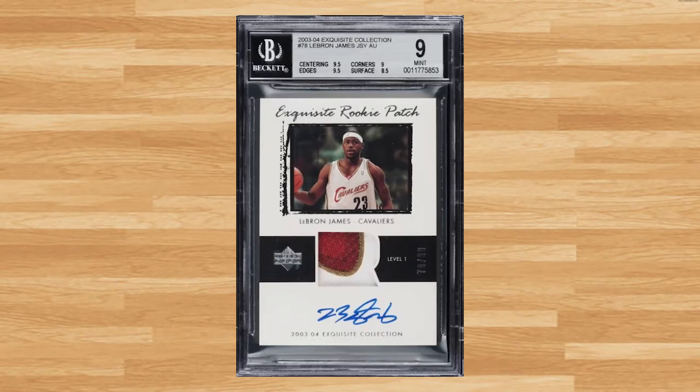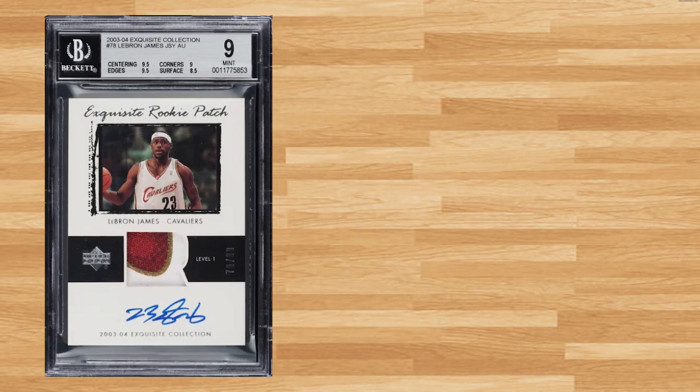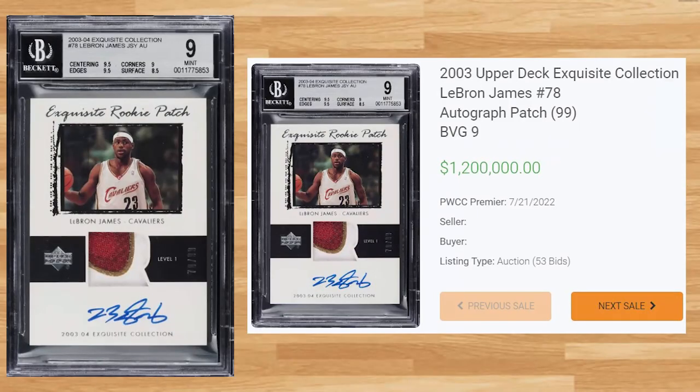Topping off today's list at number 1 for the 20 highest selling basketball cards from July of 2022 is this 2003 Upper Deck Exquisite Collections LeBron James RPA. This BGS 9 received 53 bids on July 21st and sold for $1.2 million. This sale is up from the last two BGS 9s that sold back in April, but still far off from the record BGS 9 that sold for $2,029,500 at a Golden Auction back in August of 2021. Thanks for joining me today guys, and I'll see you on the next video.